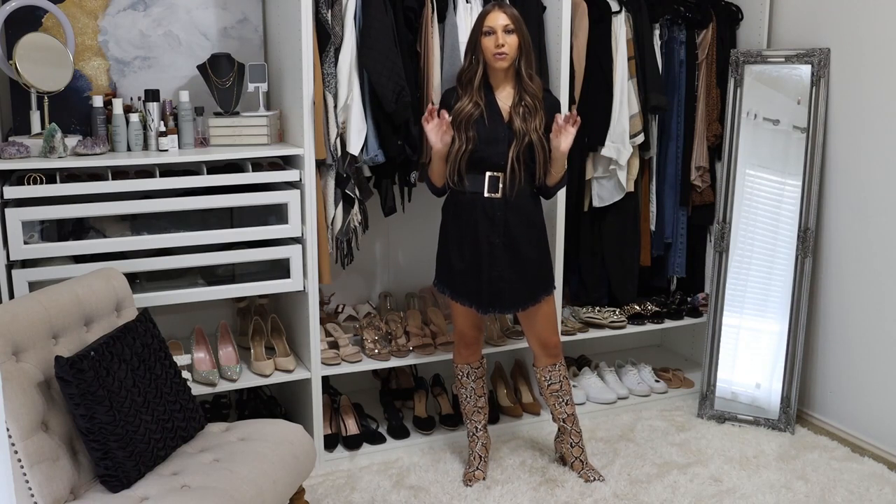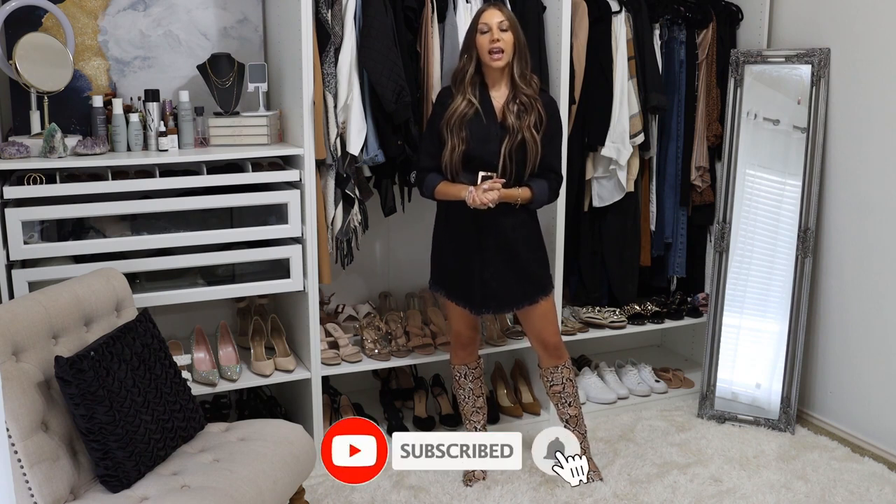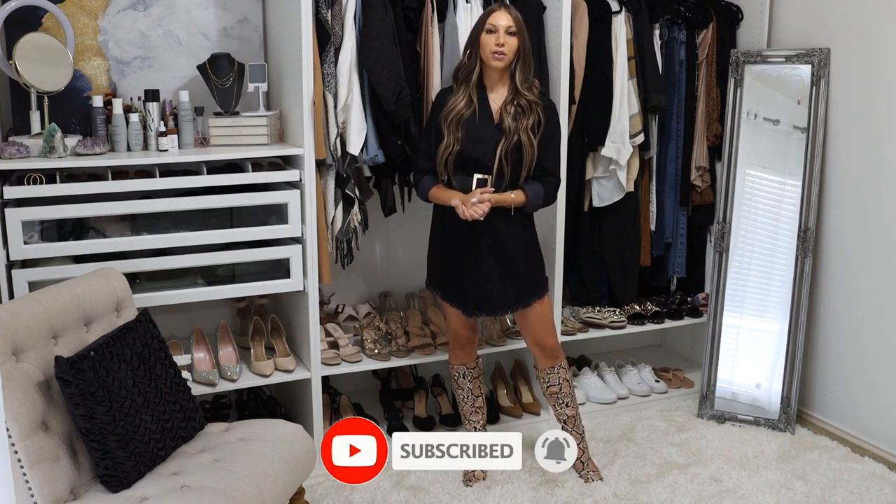Hey ladies, welcome back for another video. I will be sharing some fall capsule wardrobe items with you here in this video today. If you are new and you love all things style, fashion, affordable style, outfit ideas, and inspiration, go ahead and hit that subscribe button and tap the bell so that you get notified when my next video comes out.